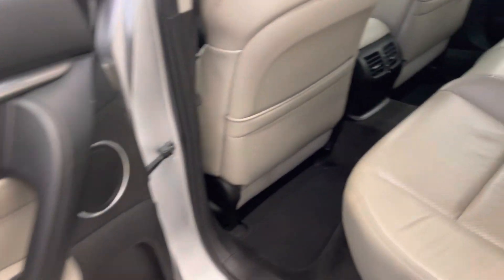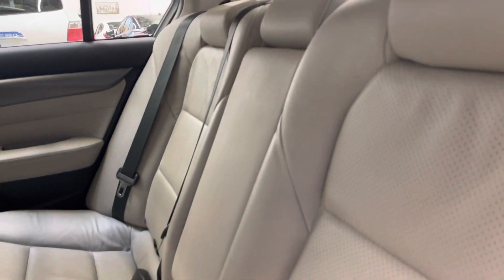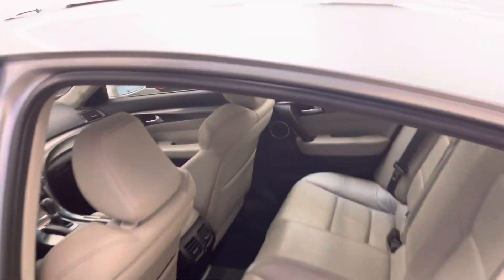Interior is in fantastic condition — no cuts, tears, or burns to point out that I can see at all. The rear seats don't look like they've seen much usage over the years, as well as a clean light headliner and sunroof.